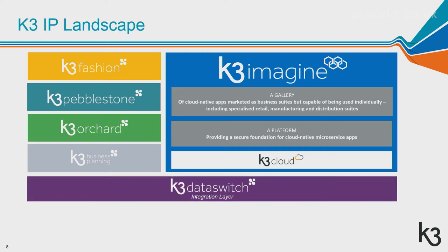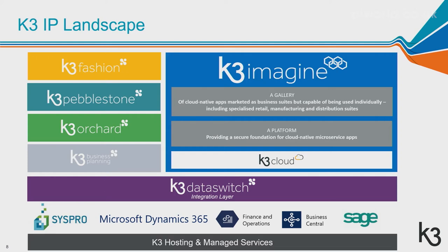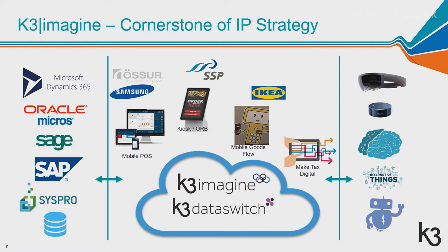We have a strong data integration solution — Data Switch — that we use to integrate our solutions into any of the platforms we support: SysPro, Dynamics, Sage, and others. We can manage the entire estate for our customers. The Imagine platform integrates with all these products, taking the underlying data — supply chain data, accounting data, pricing — into the Imagine platform, enabling us to provide all sorts of solutions on top without really affecting the underlying systems.